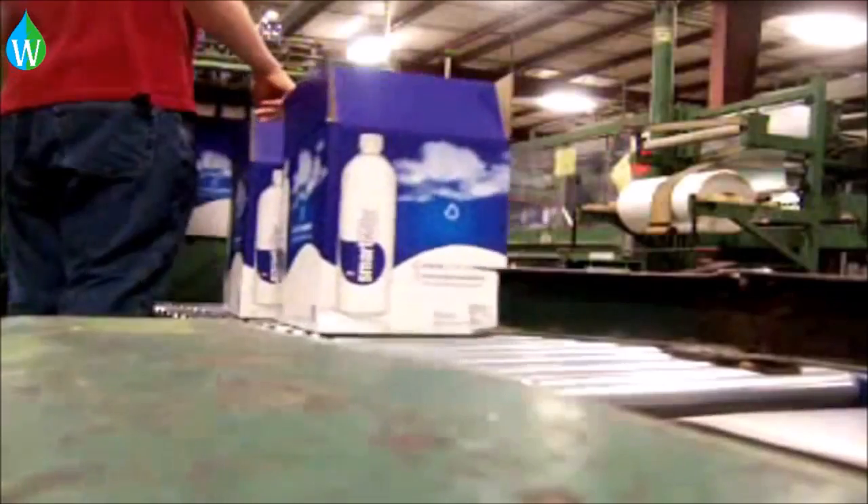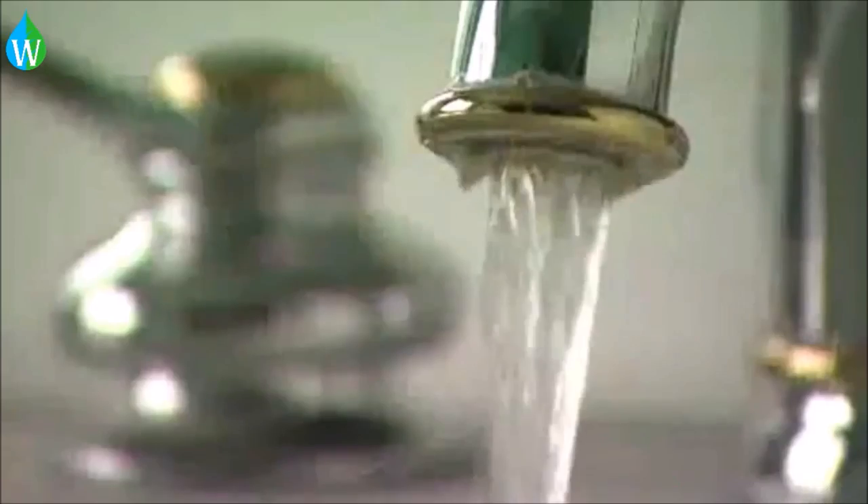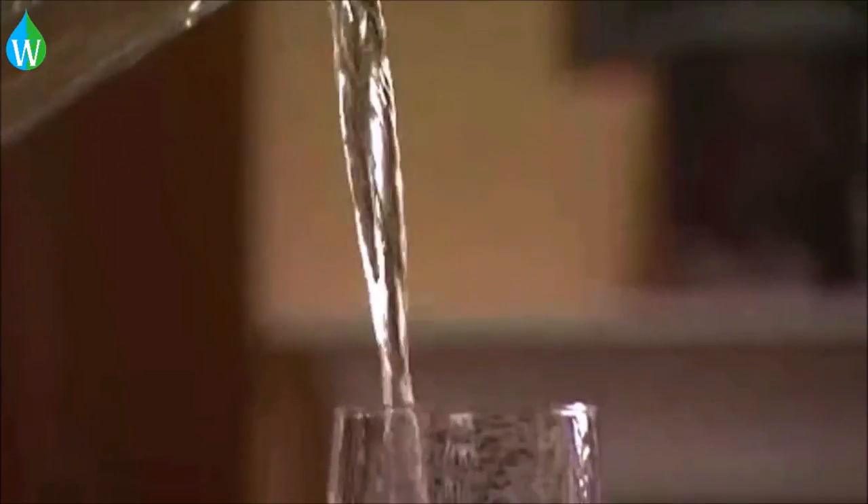Compared to tap water, it uses more energy in bottle manufacturing and long-distance transportation. And if you don't like the taste of your tap water, then use a water filter.